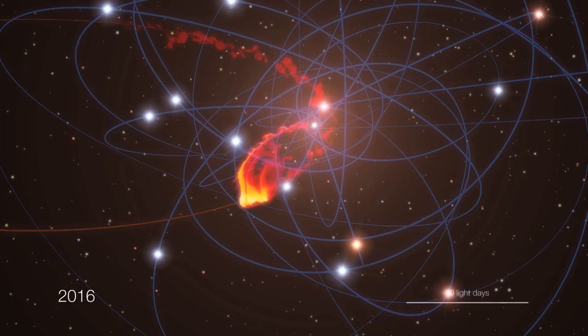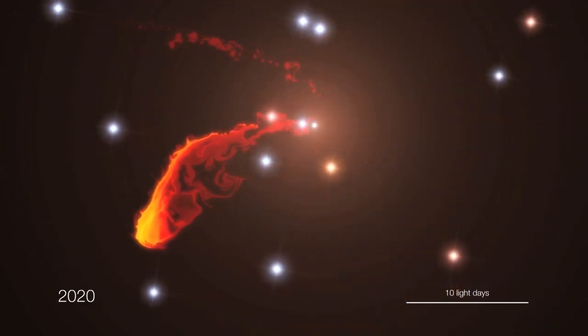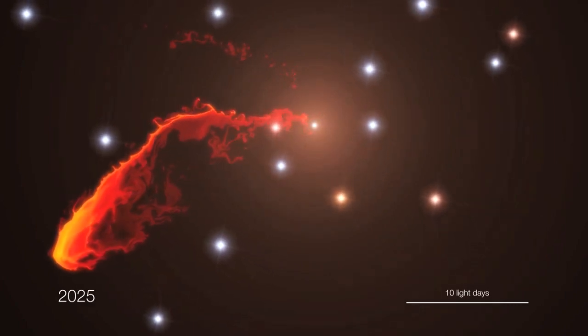The cloud will probably heat up and may start to emit powerful X-rays as it gets disrupted. In the end, the material will eventually disappear by falling into the black hole.